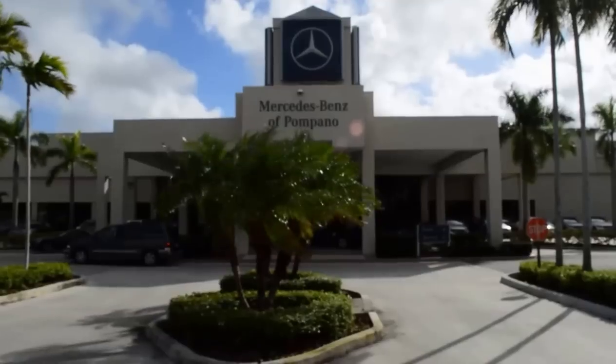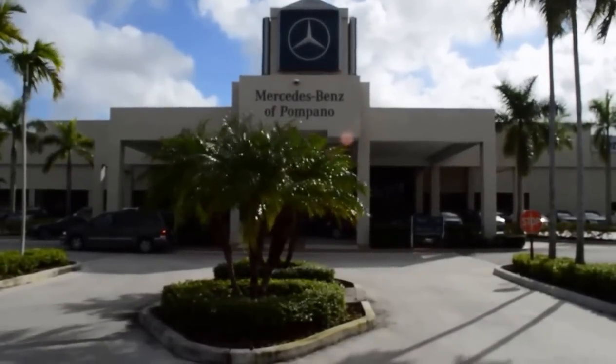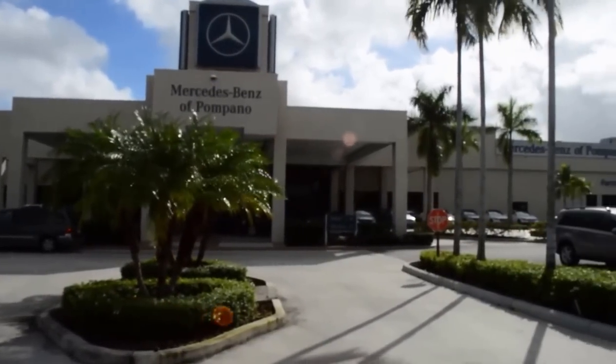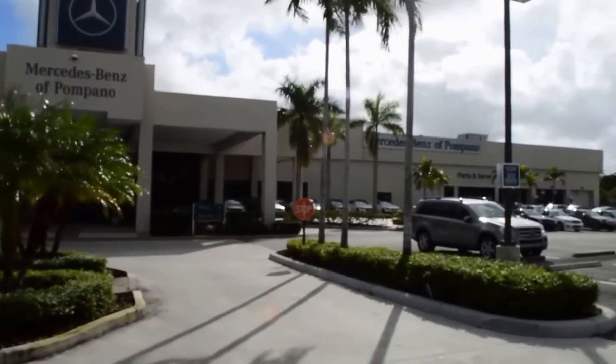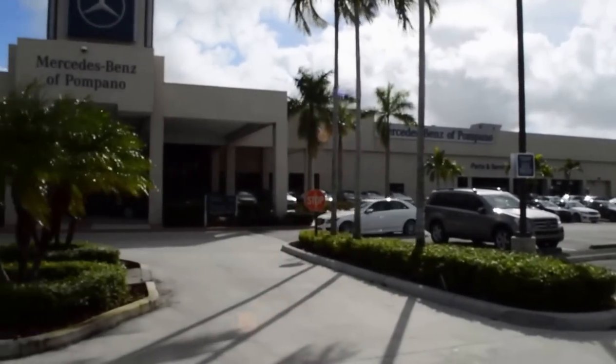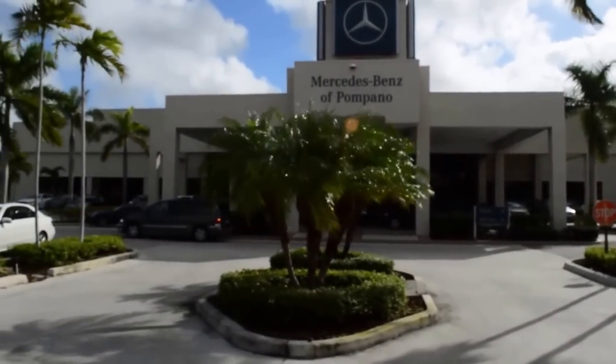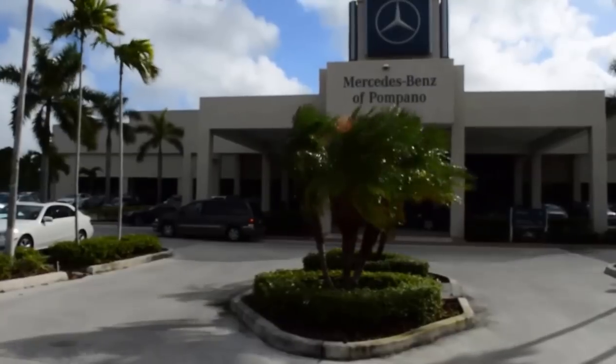This is Russ Kerr at Mercedes-Benz of Pompano, and I'd like to introduce you to our store. Sometimes when you're looking on eBay, it's very difficult because you are looking from such a far distance, and you're just not sure because you don't know who you're dealing with, and you can't see and touch.